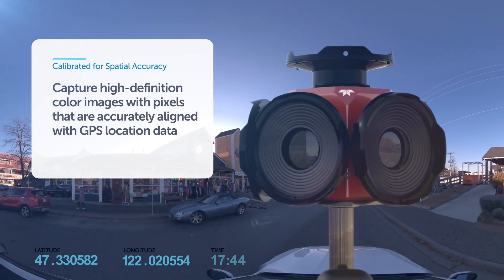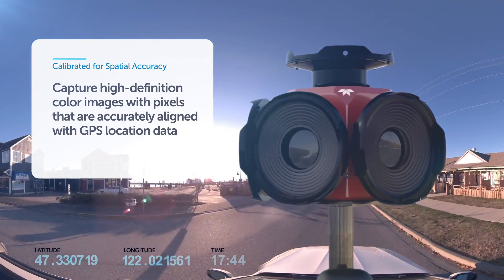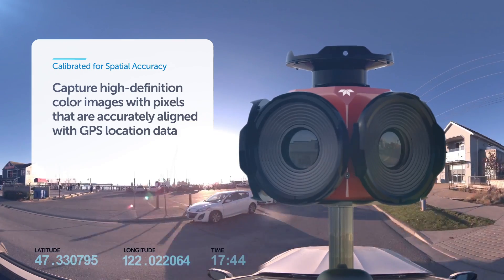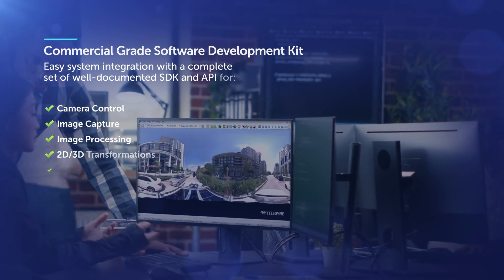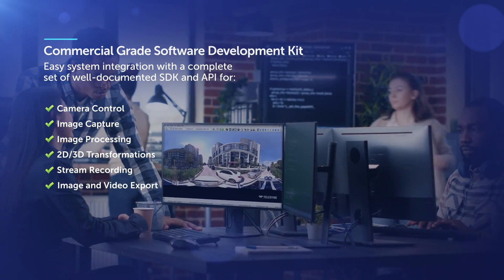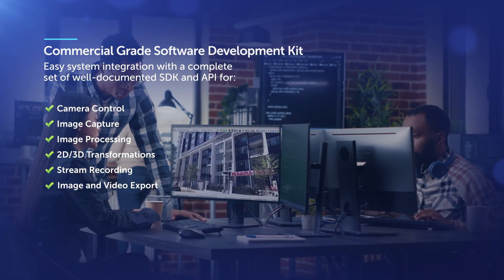Each camera is calibrated precisely from the factory to deliver accurate spatial data for GPS integration. Ladybug 6 has a complete set of well-documented SDK and API that allows for seamless integration, camera control, and more.